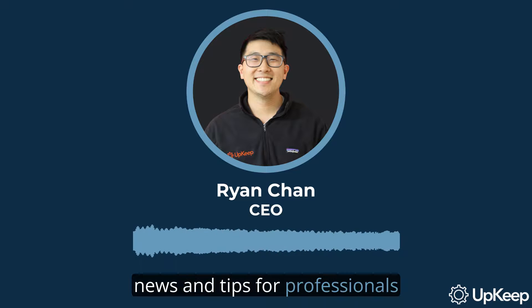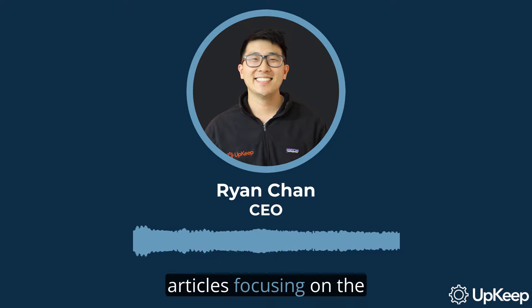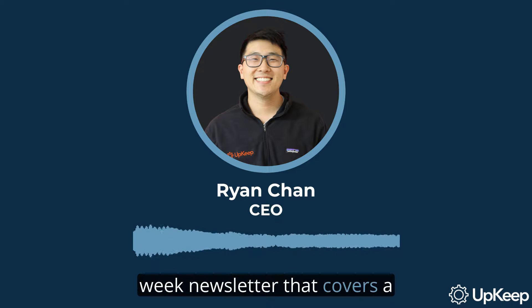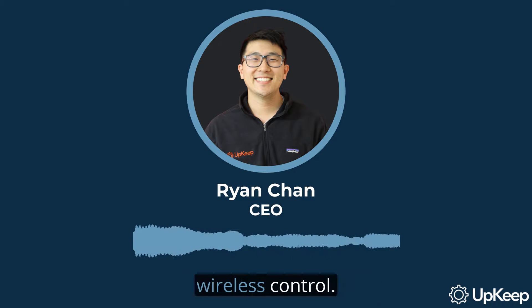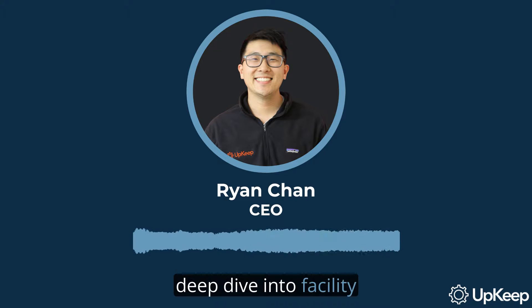To stay updated in this field, there are several resources. FM Link offers a daily digest of news and tips for facility maintenance and operations professionals. FacilitiesNet publishes the Facilities Maintenance Decisions magazine and online articles focusing on detailed aspects of facility maintenance. Buildings sends out a twice-a-week newsletter covering topics from energy management to HVAC and wireless control.